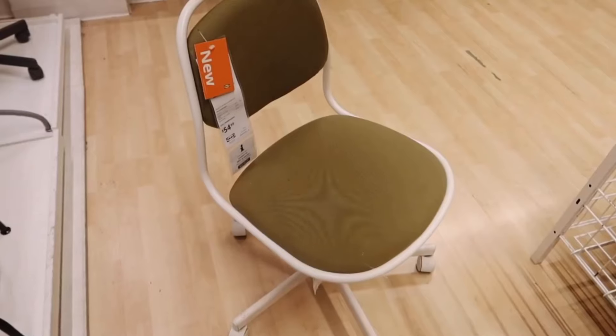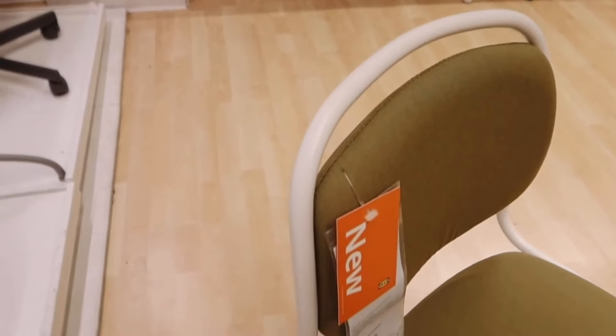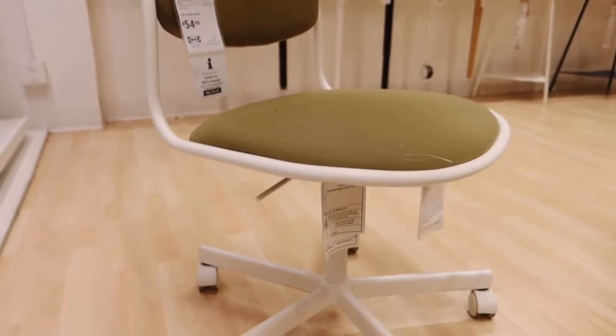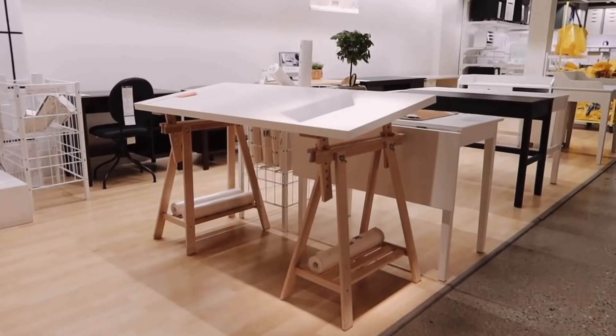Upgrade your office with the Offgel swivel chair at $99, featuring high-quality density foam for long-lasting comfort and a convenient brake mechanism on the casters to keep the chair in place when you stand up.